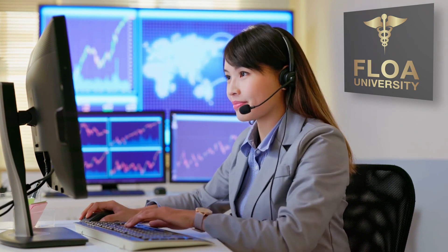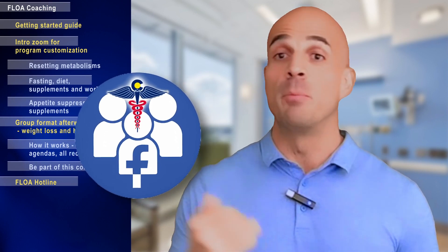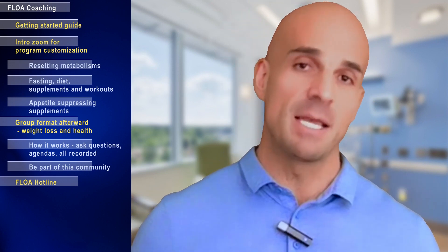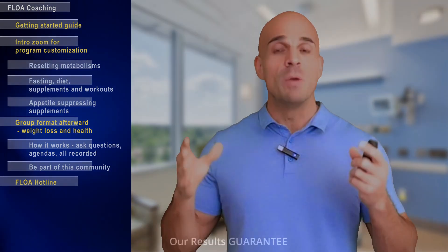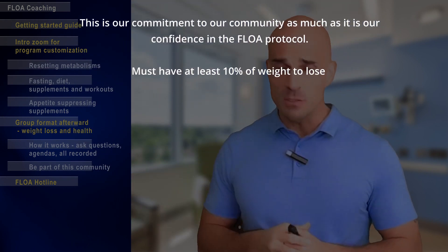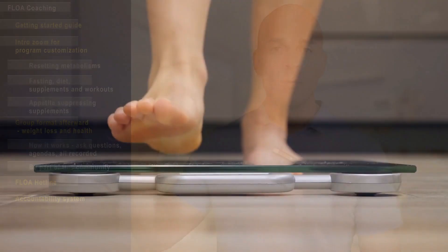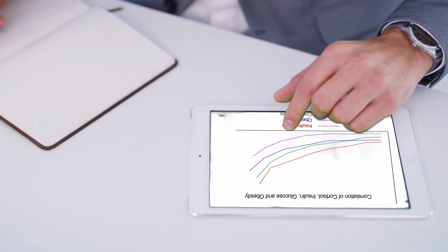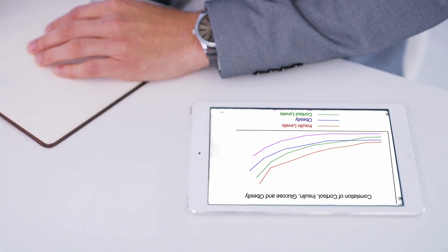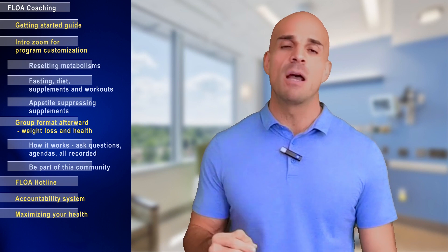We also provide the Flow Hotline — text only — where you can ask any questions or raise concerns throughout your program that you can't address during Facebook coaching. If you hit a plateau or roadblock, my team will schedule a Zoom with me to dive in and fix it. The accountability system lets you submit weekly weigh-ins so I can track your progress throughout the program.